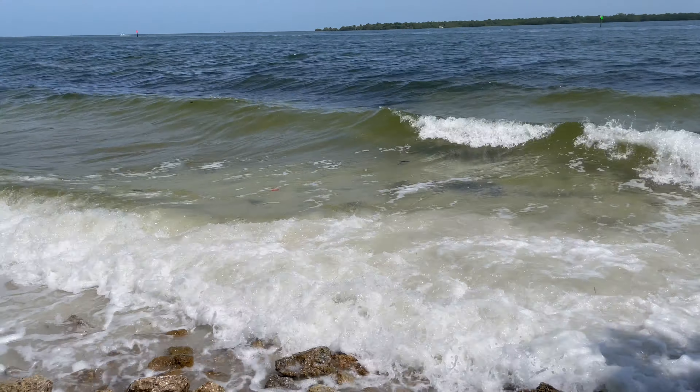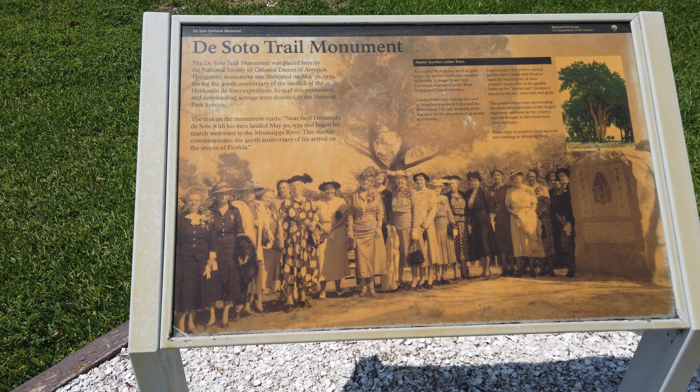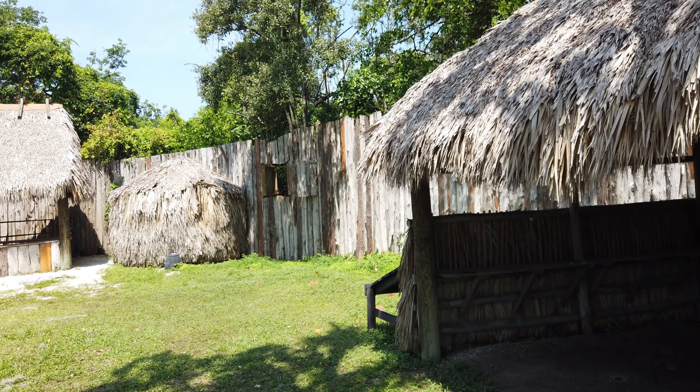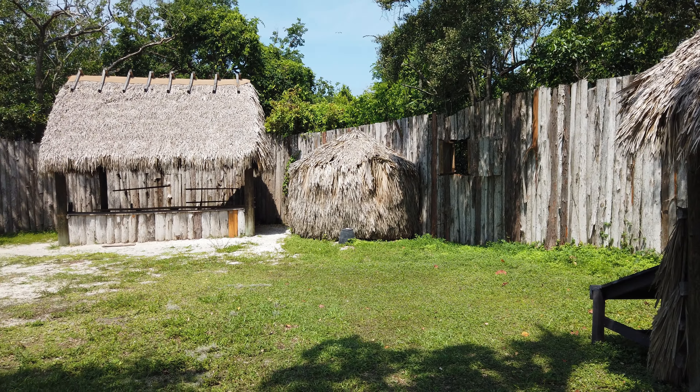The DeSoto National Memorial commemorates the landing of Spanish explorer Hernando DeSoto in his expedition in 1539. While its historical significance cannot be denied, the site itself lacks the grandeur and breathtaking beauty that most other national parks offer.